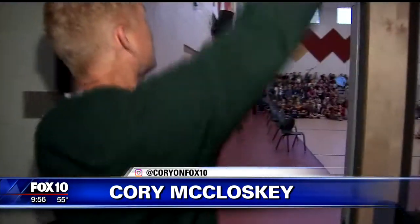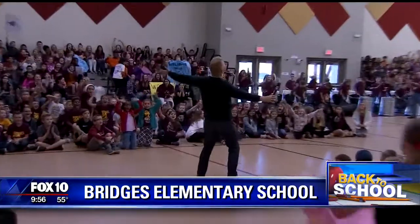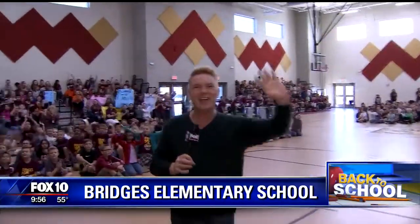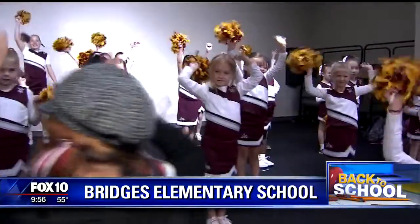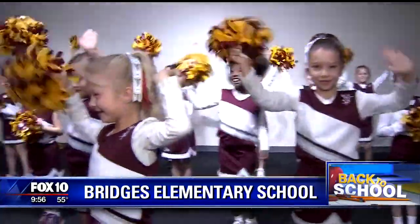Cory is back to school at Bridges in Gilbert. Lots of excited kids. Good morning, you guys, and welcome to the home of the Bobcats. Through these doors, past the smartest kids in Gilbert. Hey, Bobcats! Good morning! That's how we love to enter a gymnasium. Look here — we've got cheerleaders, the maroon and gold. Thanks, you ladies, for getting up so early for us. This is going to be a morning and a half.